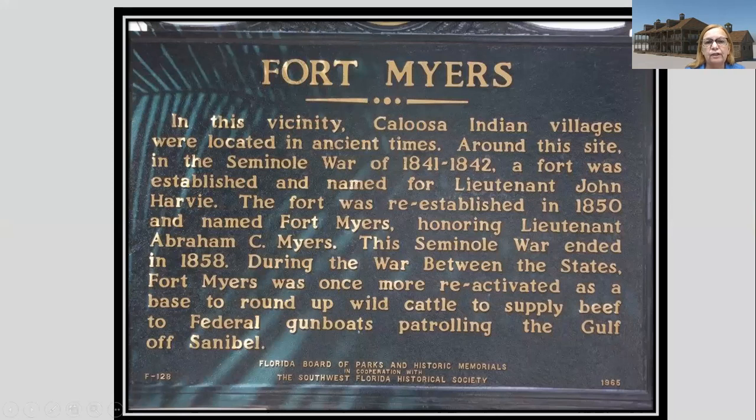This is one of the signs you'll see in downtown Fort Myers. It says that in this vicinity, Calusa Indian villages were located in ancient times, and around this site during the Seminole Wars of 1841 and 1842, a fort was established named for Lieutenant John Harvey. Unfortunately for Lieutenant Harvey, the fort was reestablished in 1850 and renamed in honor of Lieutenant Abram Myers. The Seminole War ended in 1858, and during the Civil War, Fort Myers was reactivated as a base to round up wild cattle to supply beef to federal gunboats patrolling the Gulf off Sanibel. This sign dates from 1965.